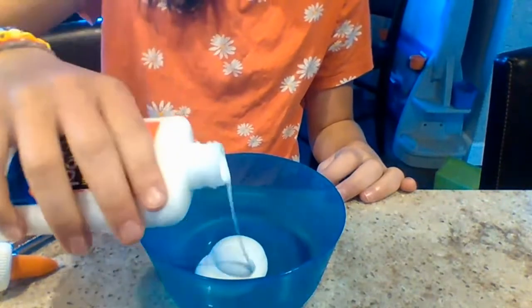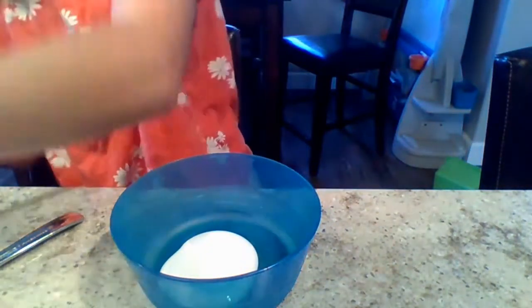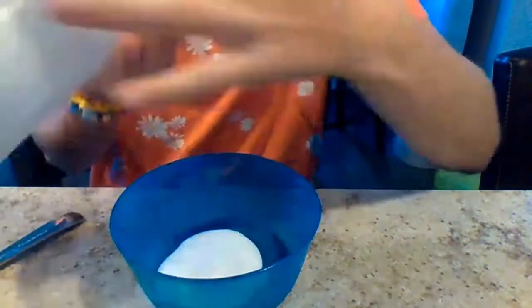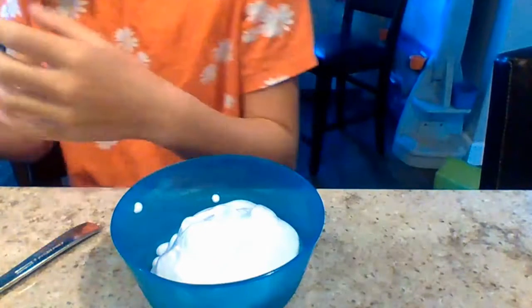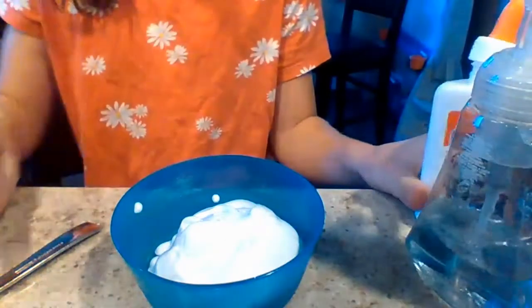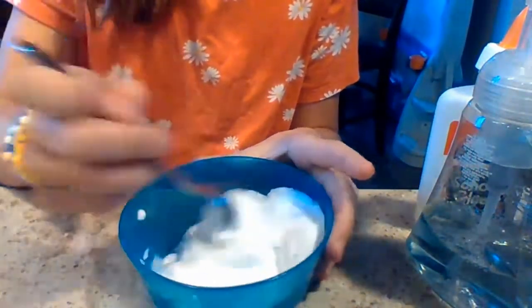First you're going to want to pour some of the glue in. It depends on how much you want — you can pour as much as you want depending on how much slime you want. Next you're going to put some eye contact solution in there. Then put some shaving cream in — oh, make it really foamy. We've now done the glue, contact solution, and shaving cream. Can you guess our last ingredient? Yes, the cornstarch.